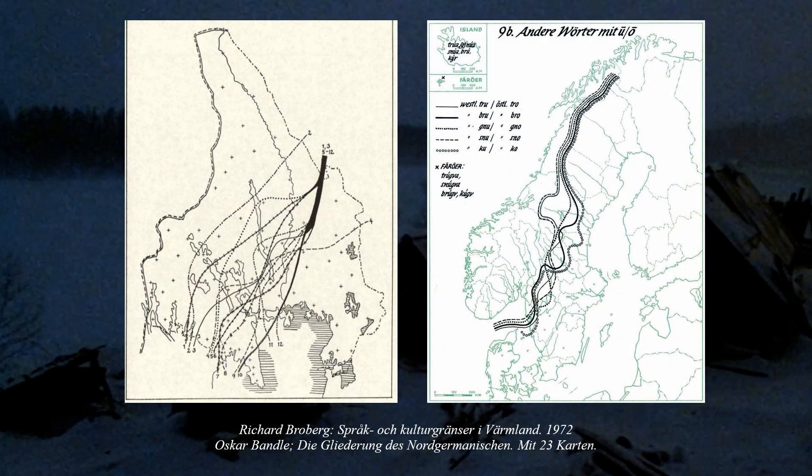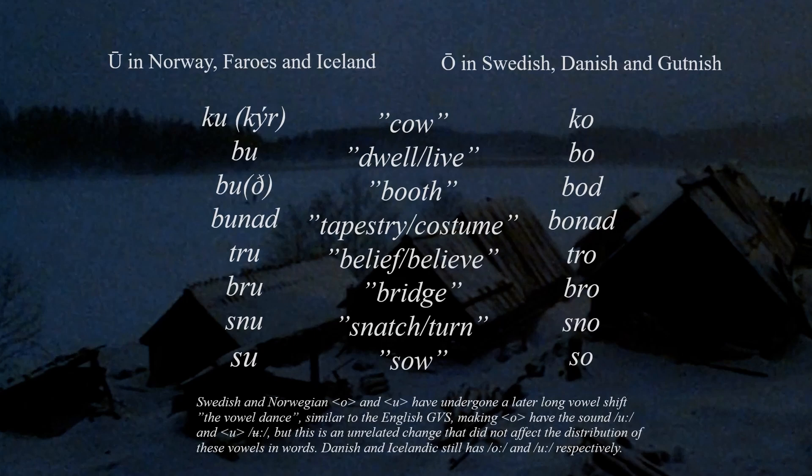Let's start with a classic dialect isogloss in Scandinavia, namely one that runs straight through Värmland in western Sweden, marking an ancient western and eastern Scandinavian boundary. There is a set of words in Scandinavian that alternate between historical long Ō in the west and long Ū in the east. This is still very noticeable if you compare Norwegian with Swedish and Danish today, where Norwegian has Ō and Swedish has Ū.